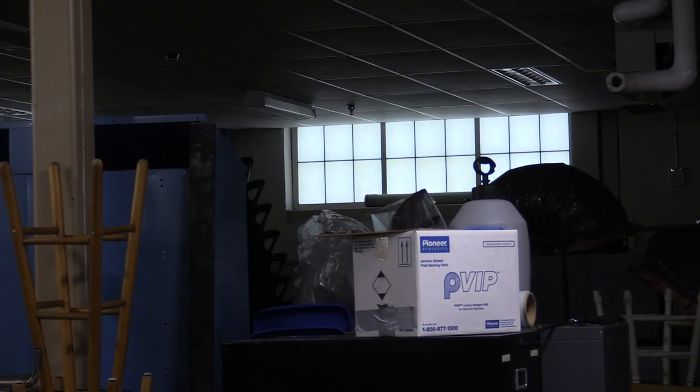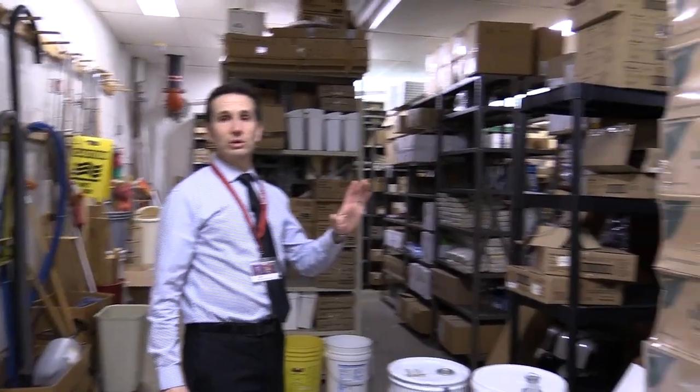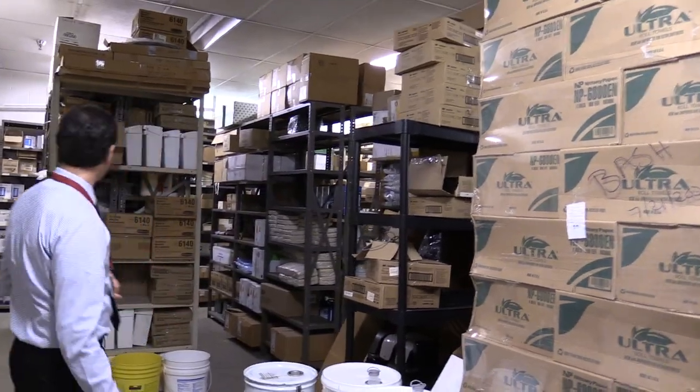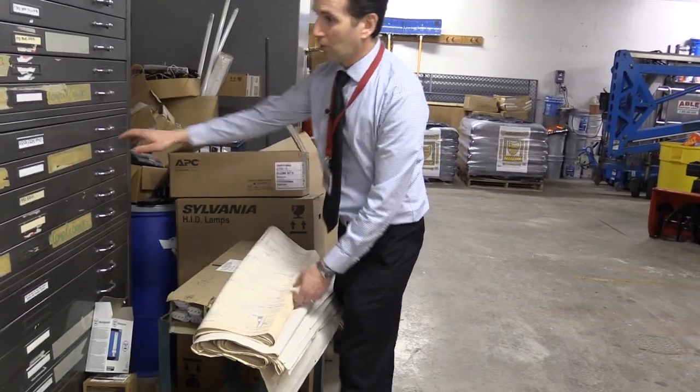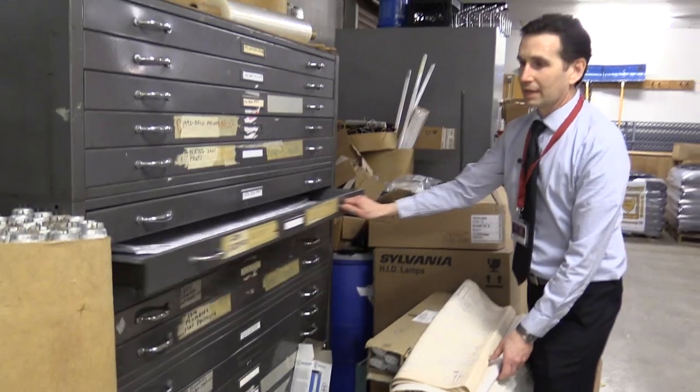As far as basements go, this one is pretty big and well lit. It even has windows over here on the side. There's also a lot of storage down here — paper towels, cleaning products, different parts for different lights. This is Steve, the district electrician, and he's repairing clocks today. All the blueprints for the building are all in these cabinets.